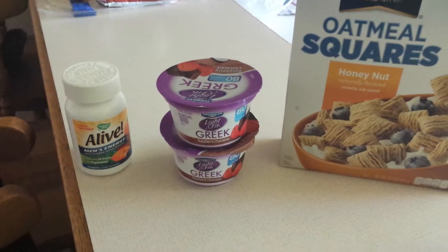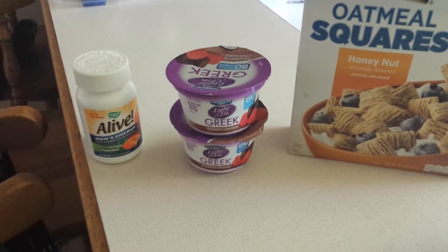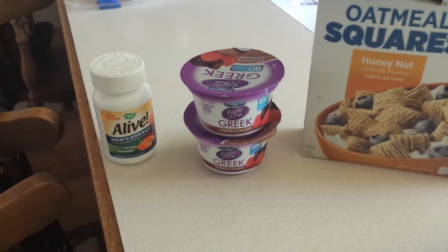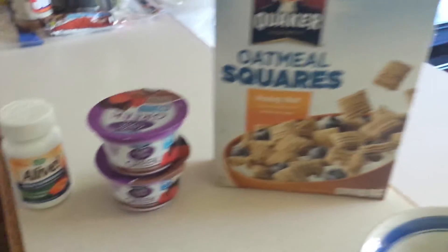Two Dannon Greek yogurt, raspberry chocolate, light and fit. Zero fat, nine grams of carbs, and 12 grams of protein per container. So we're going to have two of those.